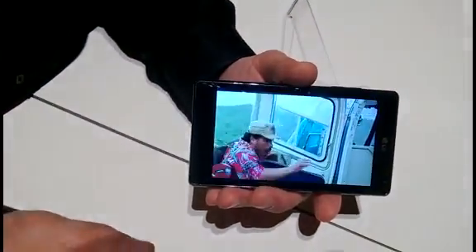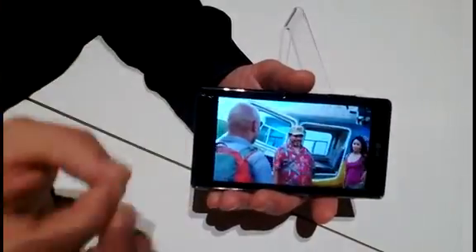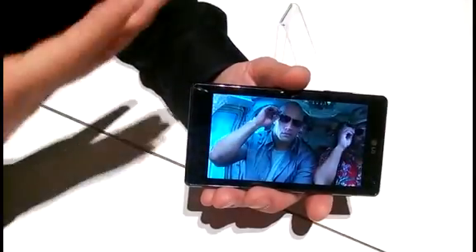Brilliant. And is there any plans for UK release? As of right now, this phone is available here in the States at AT&T and Sprint. It's available in Canada and some other markets, but as far as European launch dates or availability, I'm unaware of at the moment. Brilliant, thanks very much. I'm Alistair Stevenson from CES 2020.